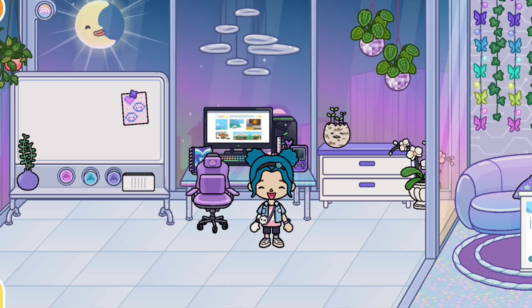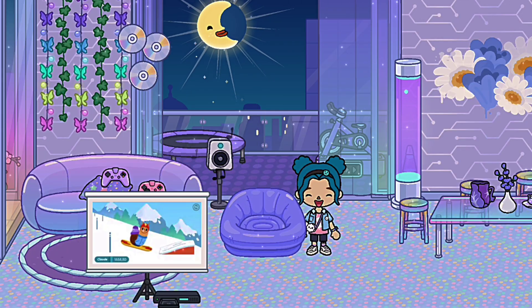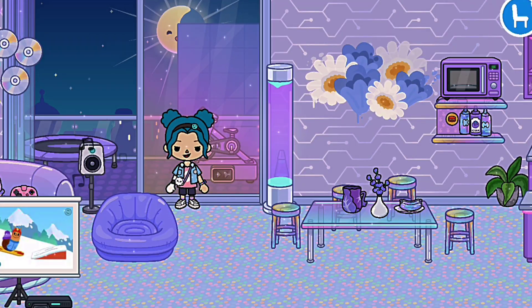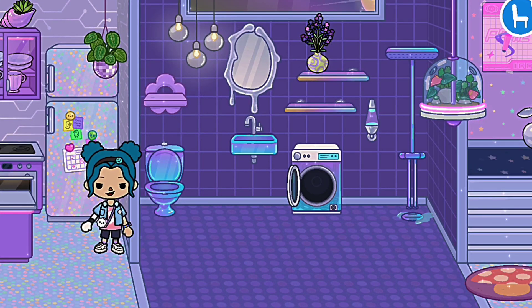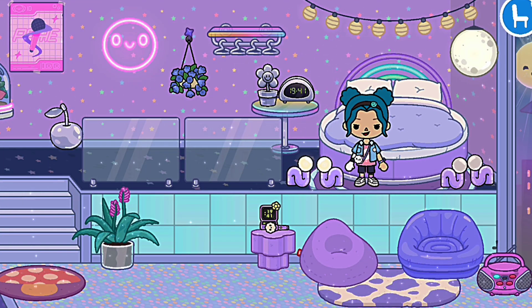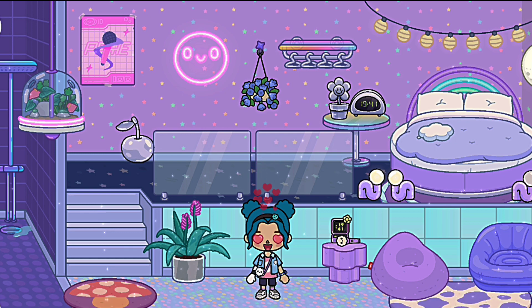Now look at the glass — see how the color will change. Read my pink comment and don't forget to like and subscribe. See you in my next video, love you all.